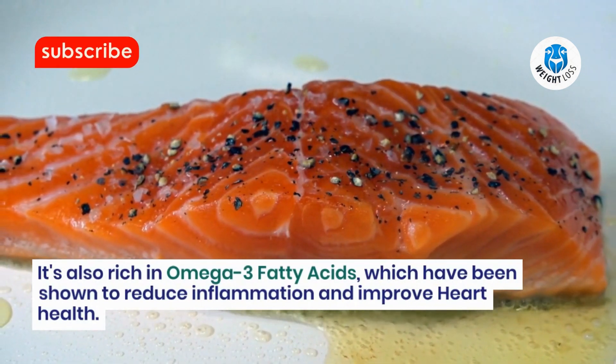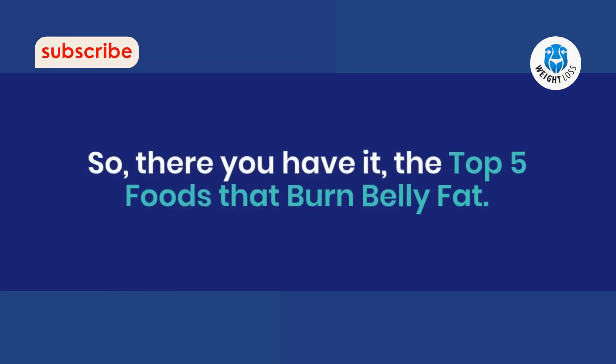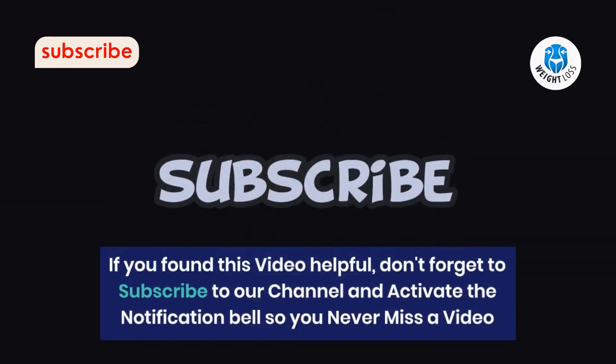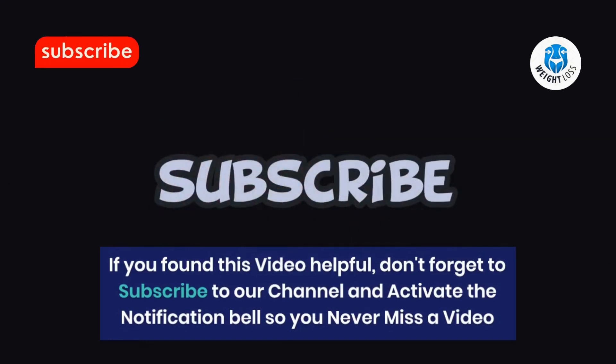So, there you have it — the top 5 foods that burn belly fat. Incorporating these foods into your diet can help you achieve your weight loss goals and improve your overall health. If you found this video helpful, don't forget to subscribe to our channel and activate the notification bell so you never miss a video. Thanks for watching.